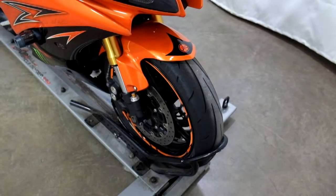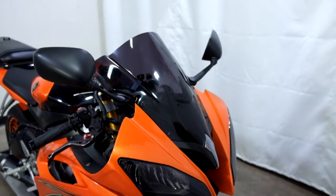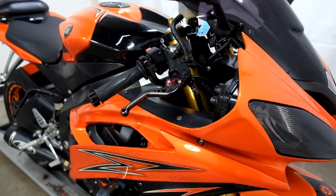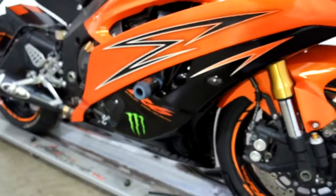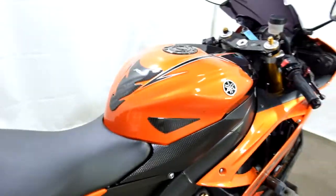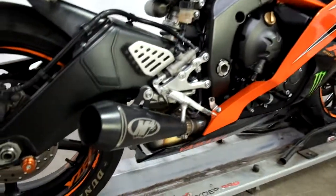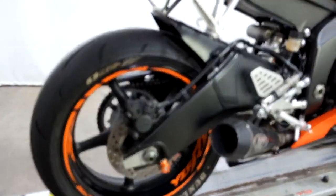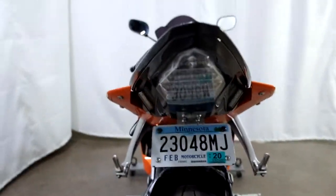Tires on this bike appear to be in good shape. Service will make sure that they are when it goes through inspection. It's got a dark tinted windscreen, adjustable front levers, flush mount front signals, frame sliders, and a tank pad. It also comes with an M4 pipe, color match stand spools, a fender eliminator, as well as an integrated tail.